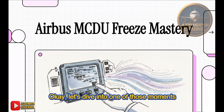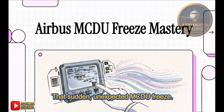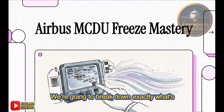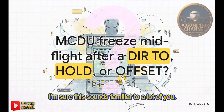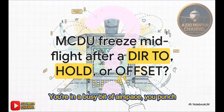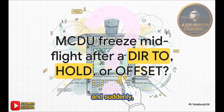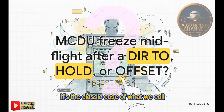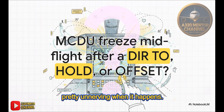Let's dive into one of those moments in the Airbus A320 that can really get your heart rate up: that sudden, unexpected MCDU freeze. We're going to break down exactly what's going on behind the scenes, and more importantly, how to handle it like it's just another day at the office. You're in a busy bit of airspace, you punch in a direct-to, maybe a hold or an offset, and suddenly nothing — the screen just locks up. It's the classic case of what we call automation surprise, and it can be pretty unnerving when it happens.